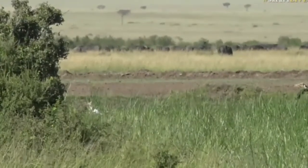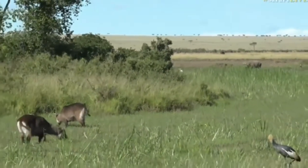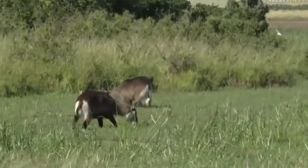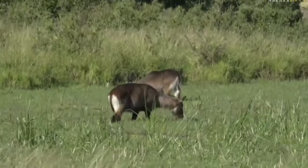As we come closer towards us, we are much closer to the Defassa waterbuck, and we can see their bums a bit more clearly. You can see them living up to their name, feeding in the water on the nice lush sedges that are growing.